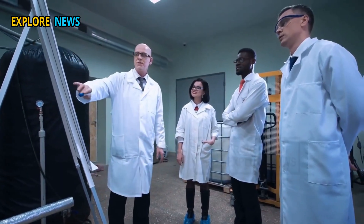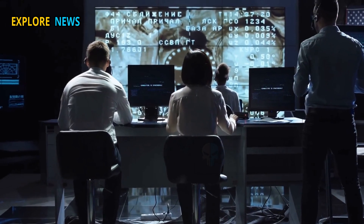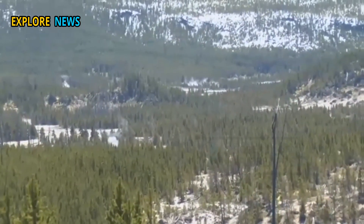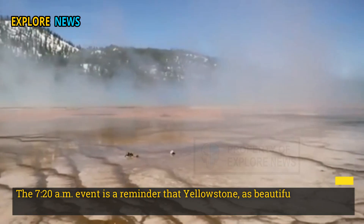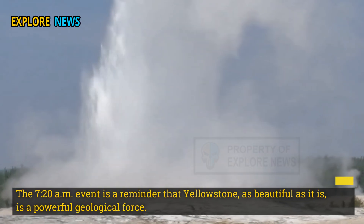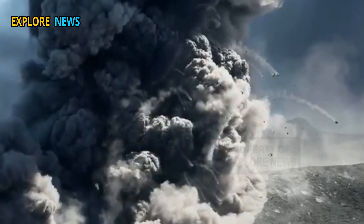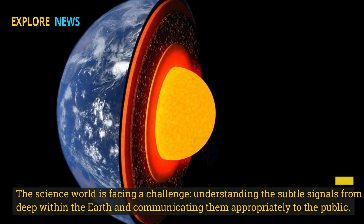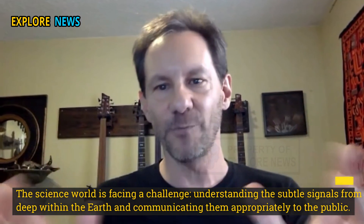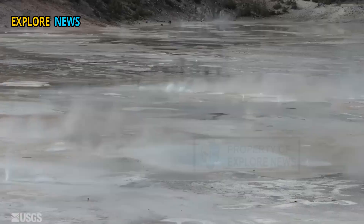Scientists are collaborating with international agencies to monitor for aftershocks. The recent event is a reminder that Yellowstone, as beautiful as it is, is a powerful geological force. The science world is facing a challenge: understanding the subtle signals from deep within the Earth and communicating them appropriately to the public. Yellowstone has not yet woken up, but its pulse is already audible.